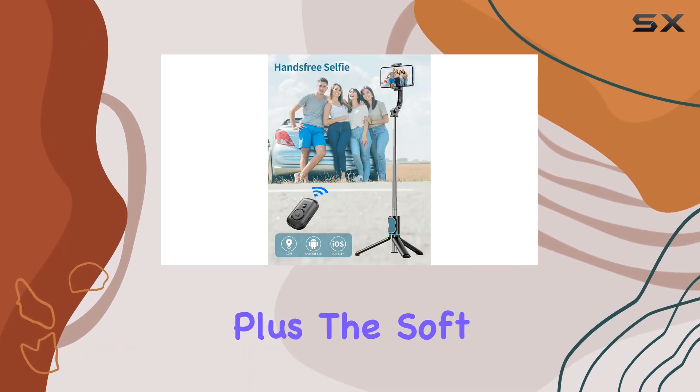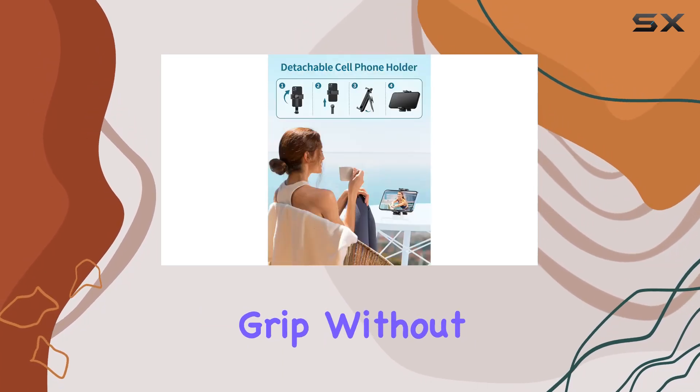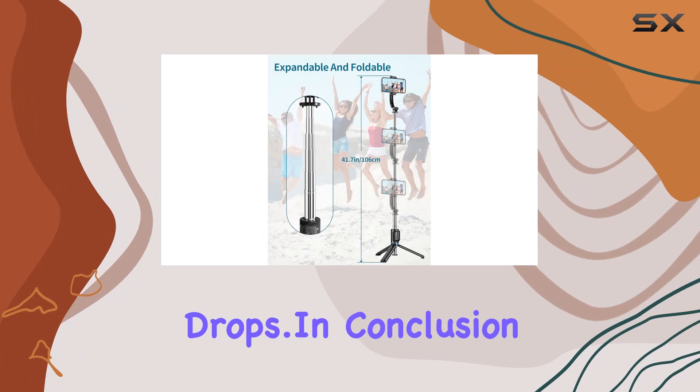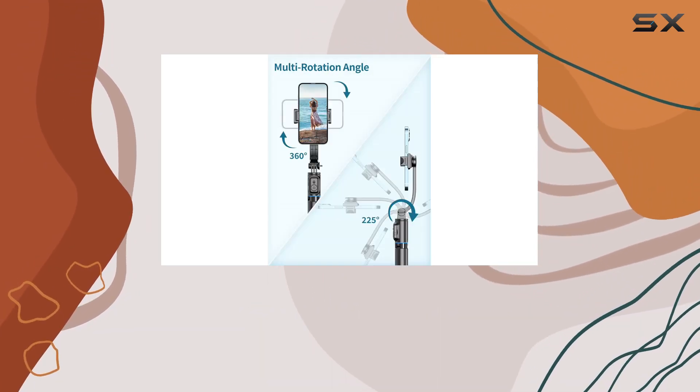I appreciate the thoughtful design and the compatibility with a wide range of smartphones is a definite plus. The soft silicone on the phone clip ensures a secure grip without risking scratches or accidental drops.